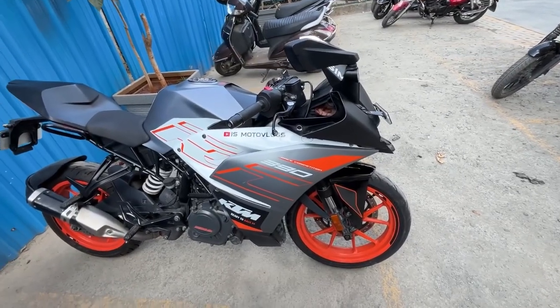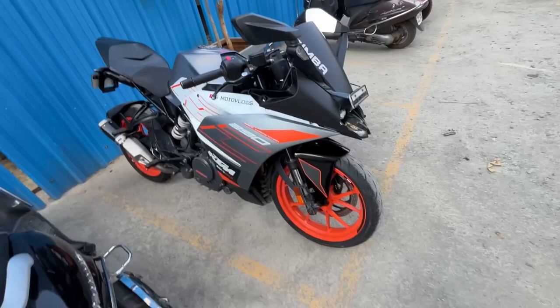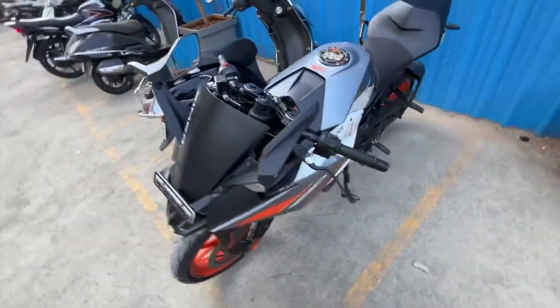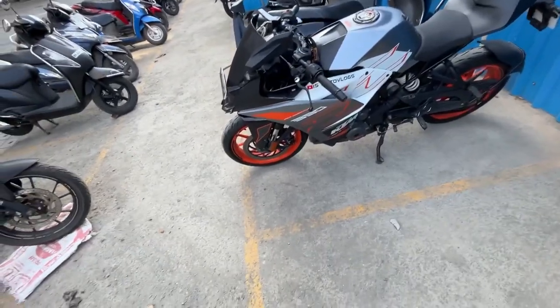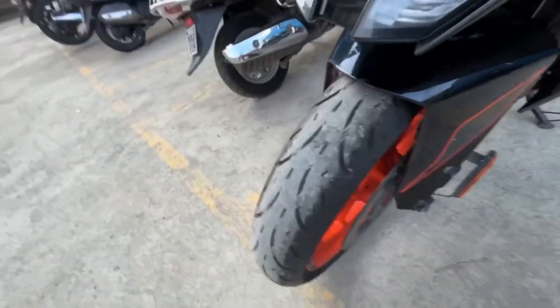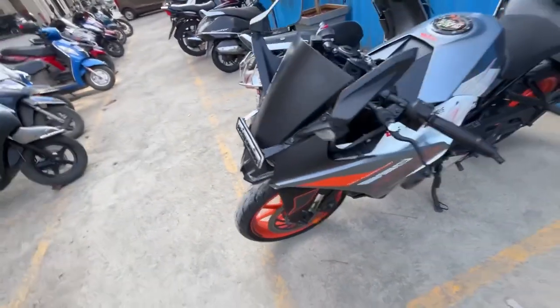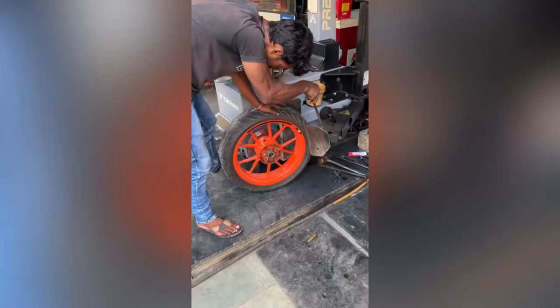I have put new tires on the bike. They were recently launched by an Indian company called Seat, which you can see here. You can see the grooves, linings, and all the tread patterns. This model just launched.